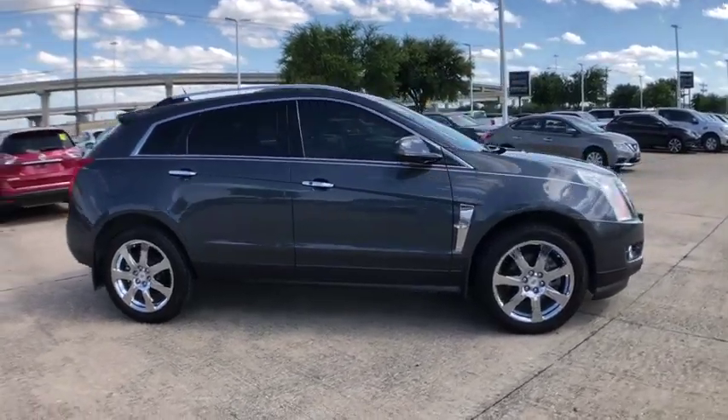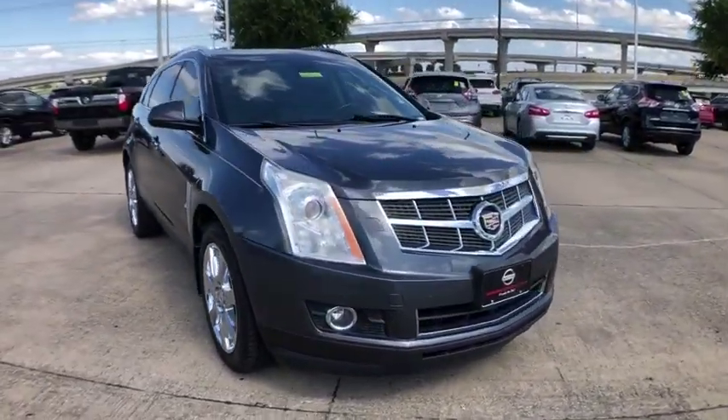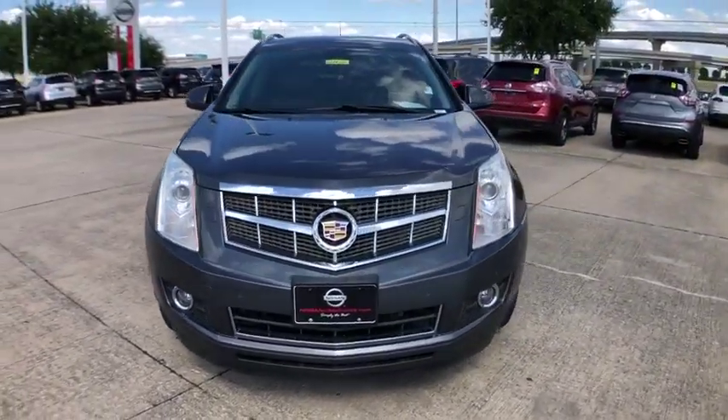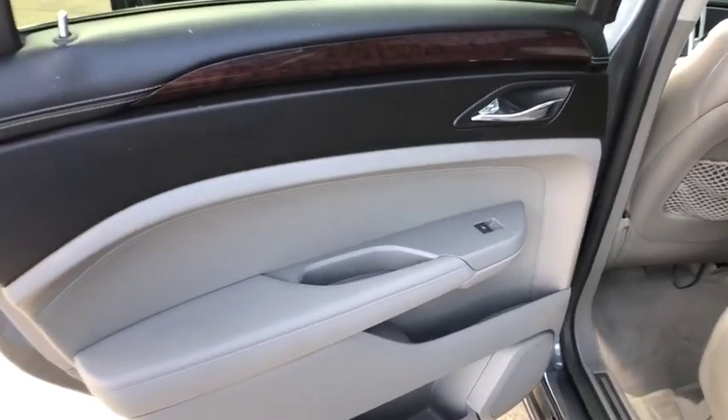Luxury lovers will delight in the new stylish handcrafted cabin. And for technology lovers, the list of high-tech features is too long to list. This vehicle has less than 125,000 miles.